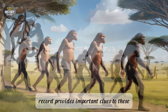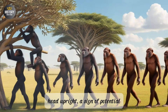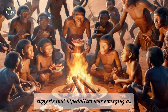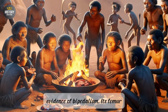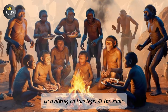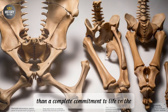The fossil record provides important clues to these changes. Sahelanthropus tchadensis, which lived around seven million years ago, exhibits a mix of primitive and derived traits. Its skull suggests it was capable of holding its head upright, a sign of potential bipedalism, though its other skeletal features were still well-suited for climbing. Orrorin tugenensis, which lived around six million years ago, provides even stronger evidence of bipedalism. Its femur shows clear adaptations for upright walking, with a structure that could support the body's weight while standing or walking on two legs. At the same time, its arms and hands retained climbing adaptations, reinforcing the idea that early bipedalism was part of a flexible locomotion strategy rather than a complete commitment to life on the ground.